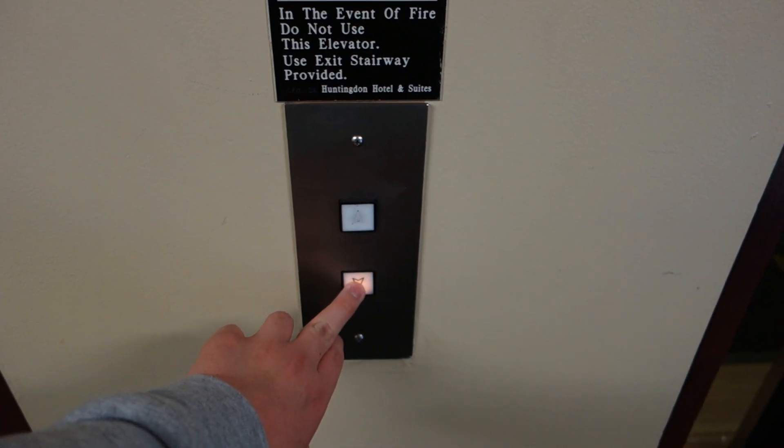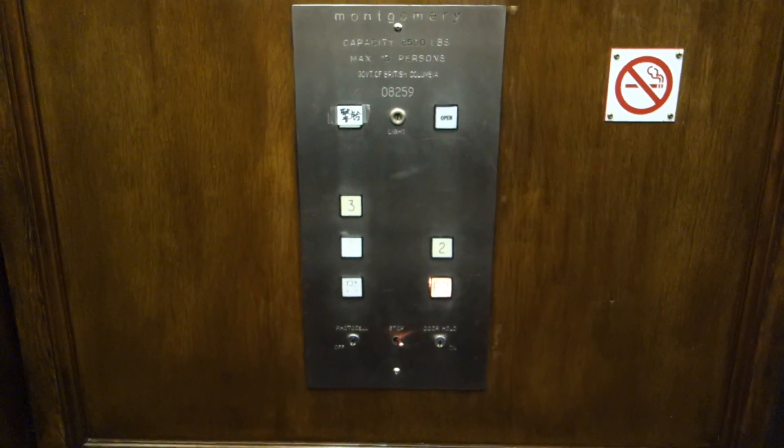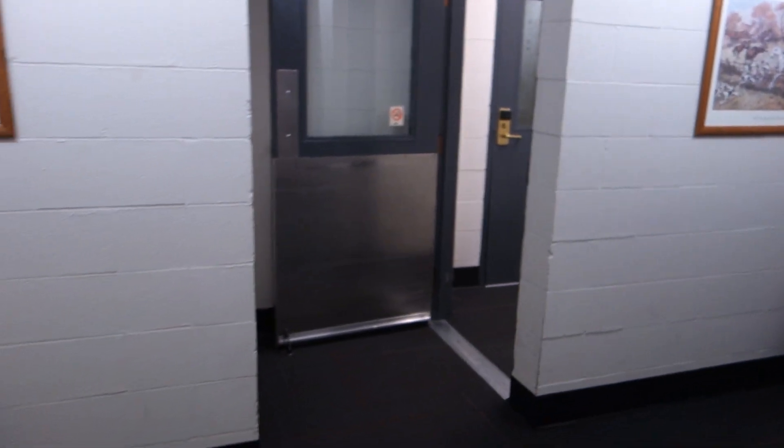This is the elevator here at the Huntington Manor Hotel in Victoria. Going to P2. On this parking floor, is there a call station?